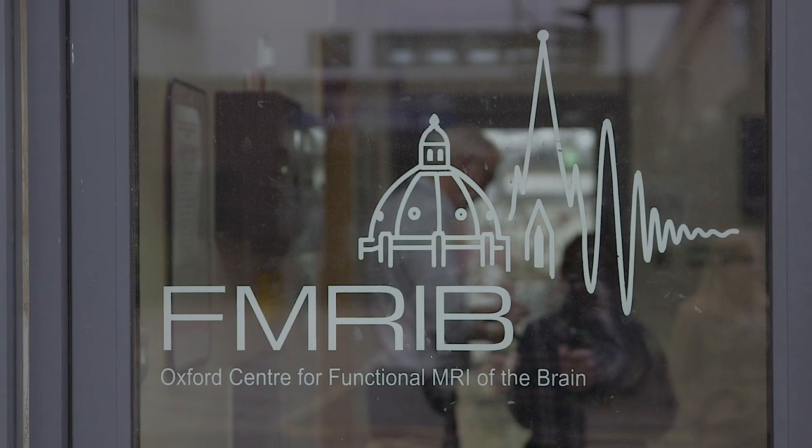We're here at the Femarib Centre at the University of Oxford, where we have a three-tesla MRI scanner that we use for research purposes. And this is my baby. This is my medical machine that I use on a day-to-day basis. Come with me, and you'll see my favourite medical machine.